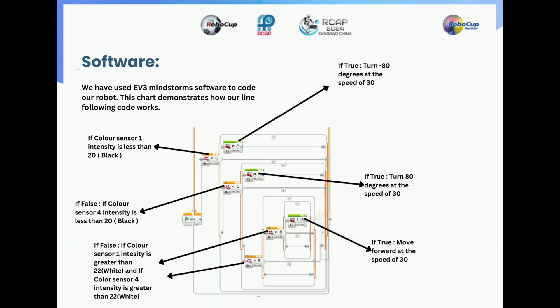Now let's come to the software. We have used EV3 Mindstorm software to code our robot. A chart on the following screen demonstrates how the line following code works. First, we run a forever loop for line following and then put an if-else condition. If sensor 1 intensity is less than 20 — meaning sensor 1 detects black — then it will turn minus 80 degrees at the speed of 30. Similarly, if that condition is false, it will turn minus 80 degrees at the speed of 30 in the opposite direction to sensor 1. And lastly, if both of these conditions are not met, meaning it detects white with intensity greater than 22, it will move forward at the speed of 30.